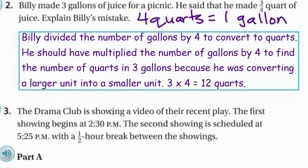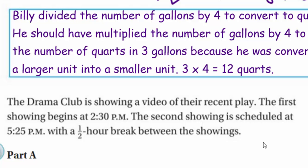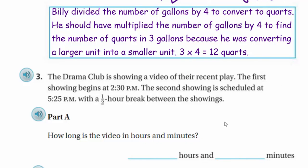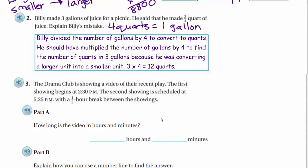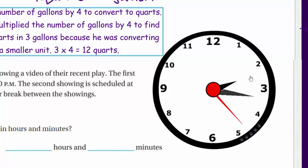Problem three: the drama club is showing a video of their recent play. The first showing begins at 2:30 PM, the second showing is scheduled at 5:25 PM, with a half-hour break between showings. Part A asks: how long is the video in hours and minutes? I'm going to use a clock here. The showing begins at 2:30, so I'll set the clock to 2:30 and work backwards.